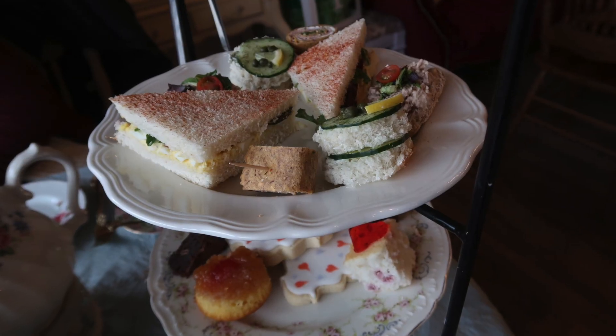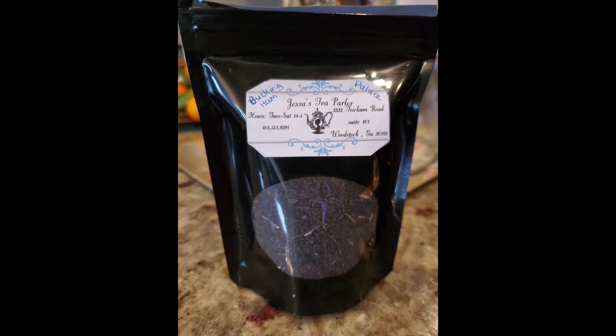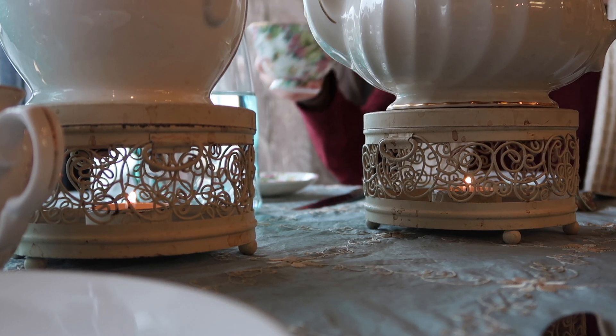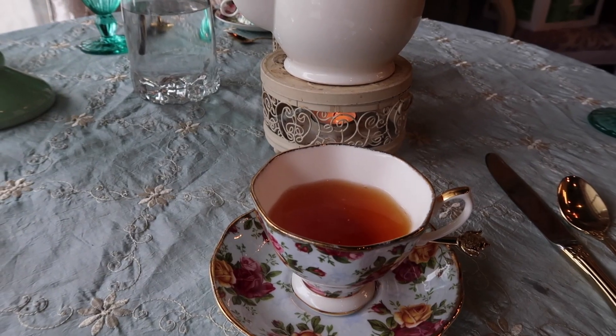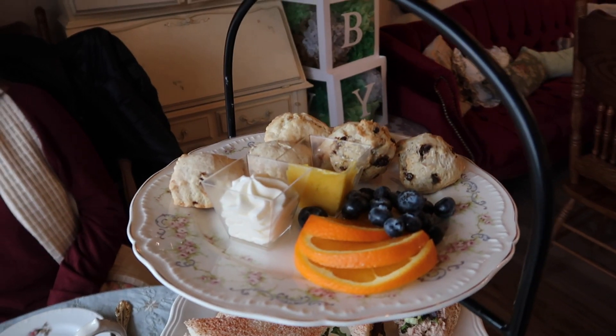We had so much food, we had to take some of it home with us. Sarah also loved their Buckingham Palace tea blend so much she bought a bag of loose leaf tea to make at home. We've been to Jessa's multiple times and always enjoy the teas and the food they present. If you're in the area, make a reservation and try them out. Thanks for coming along — be sure to hit that subscribe button and bell icon so you don't miss any of our upcoming videos about travel, food, and just utter nonsense.